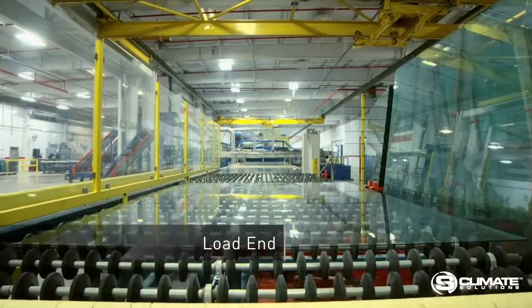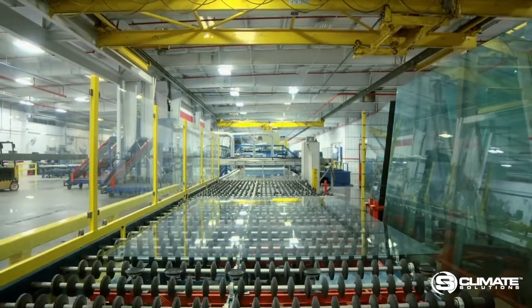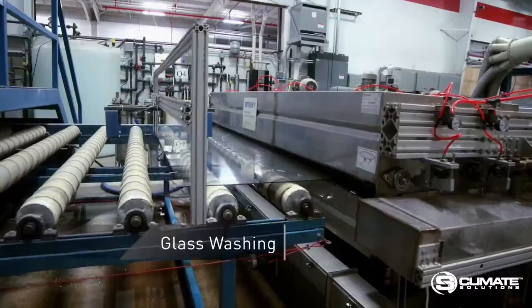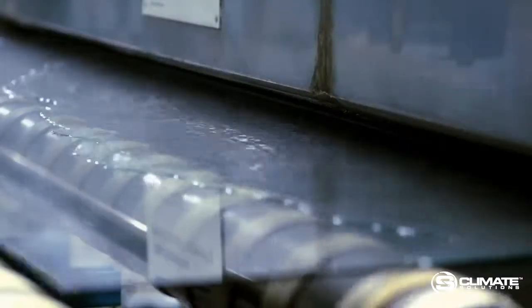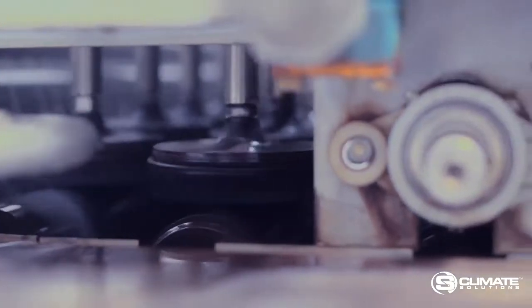Glass sheets as large as 96 by 144 inches enter the load end of the coating line. Here the glass is carefully washed with special deionized water and passed through a high pressure air dryer to ensure the cleanest surfaces possible.